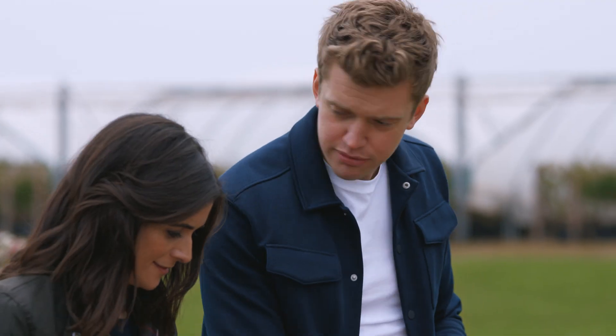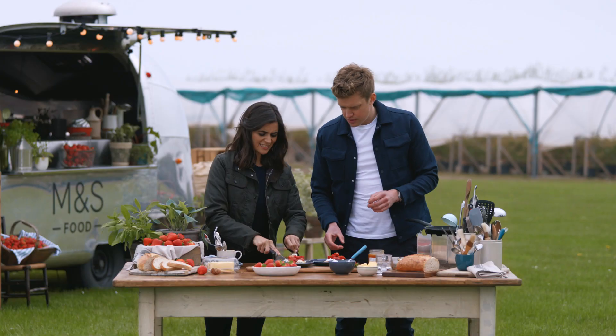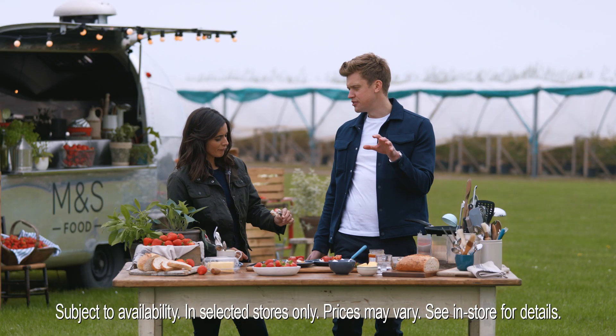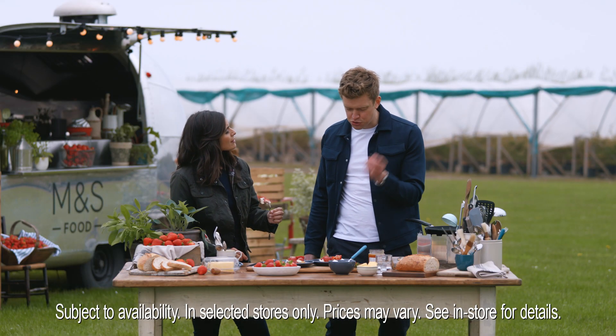Get stuck into that. Oh, knife and fork — very posh. The ricotta and the strawberry are the dream combination. Not just strawberries, Lucy — these are my M&S Red Diamond Strawberry and Ricotta Toast. It's the perfect match.